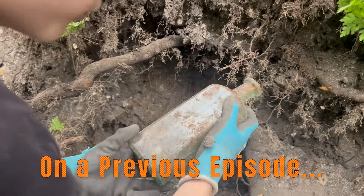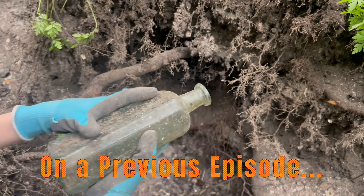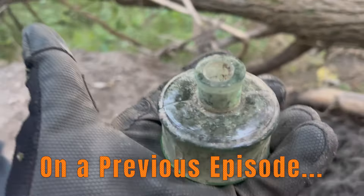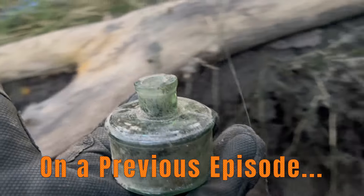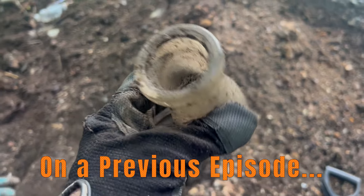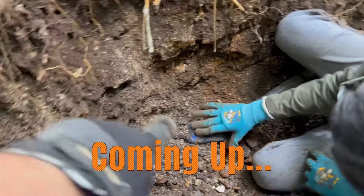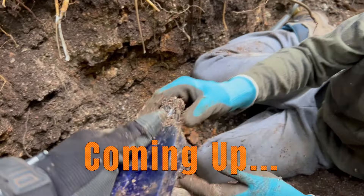Oh, what is it? What's on the other side? Oh, look at that! That's a nice find. That is absolutely spectacular, wow! That's a good one. It's solid. You know it's old because it's just so heavy. I see writing on it - look at that!